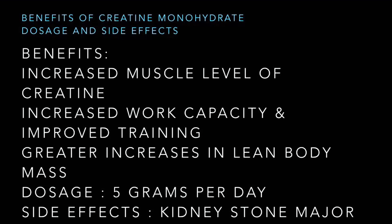The perfect dose is 5 grams per day. As for side effects, the major side effect of creatine is kidney stones, and that can also be avoided by consuming a proper water dose.